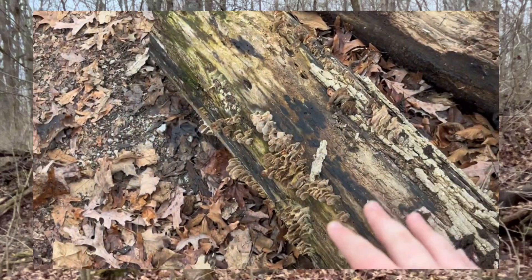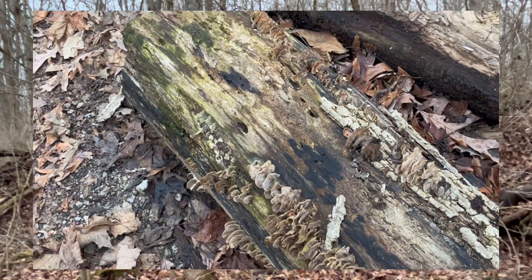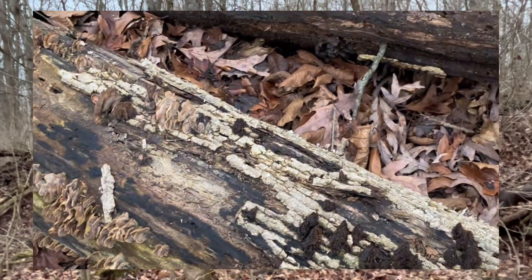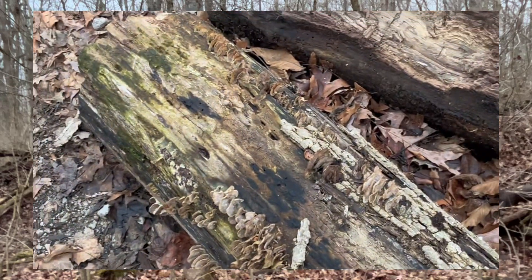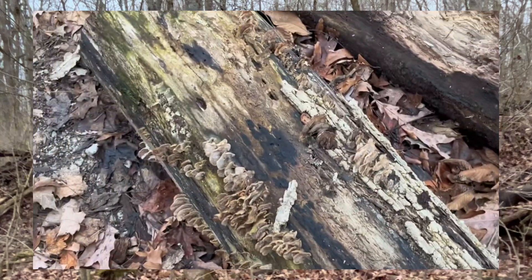Here is some really interesting fungus. The fungus are growing here to feed on the dead and decaying matter of this log right here. Really cool.